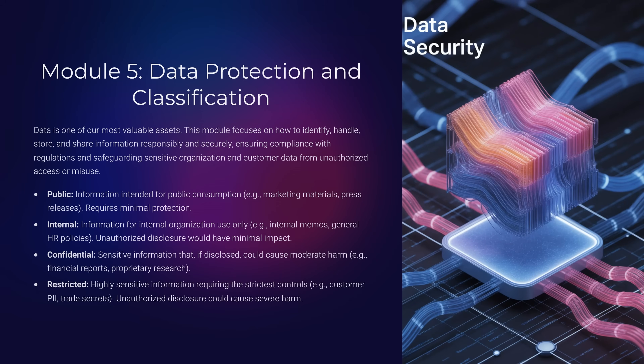Module 5: Data Protection and Classification. Not all data is created equal. Public data may be harmless, but restricted data like personal information or trade secrets requires the strictest controls. What's one example of data you should never share without encryption? Customer personal data, financial records, or anything marked confidential. Handle them with care.